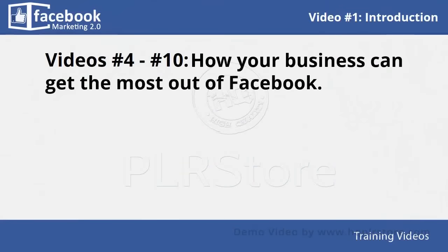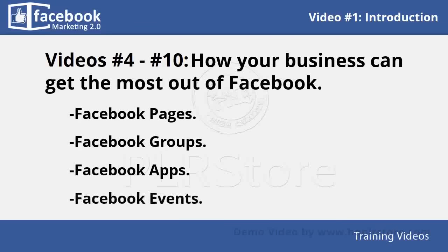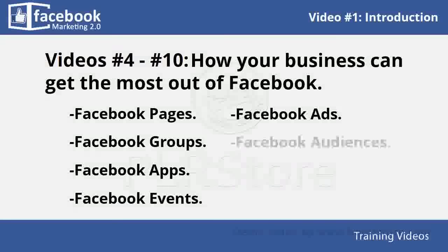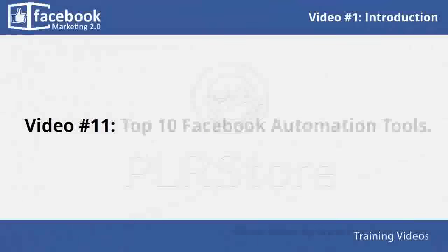In videos four through ten, you will learn how your business can get the most out of Facebook. We will cover topics like Facebook pages, Facebook groups, Facebook apps, Facebook events, Facebook ads, Facebook audiences, and Facebook pixels.